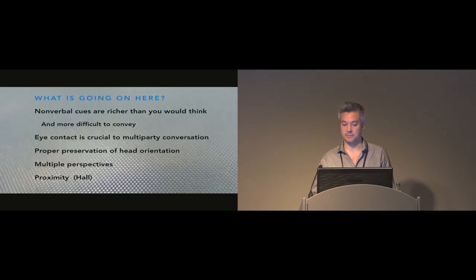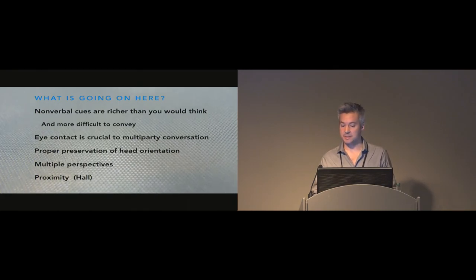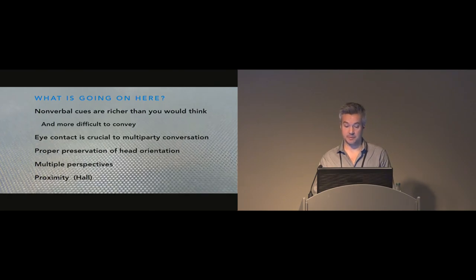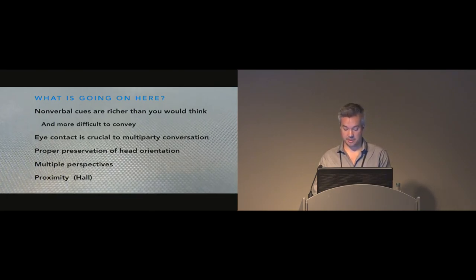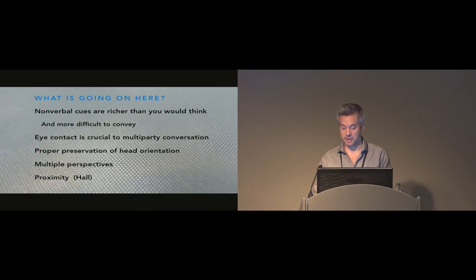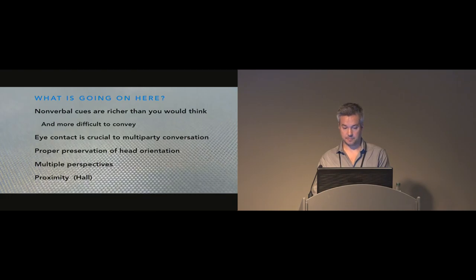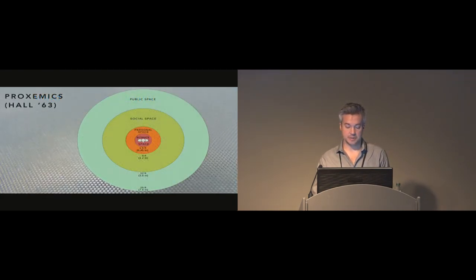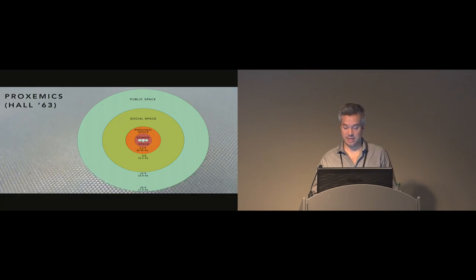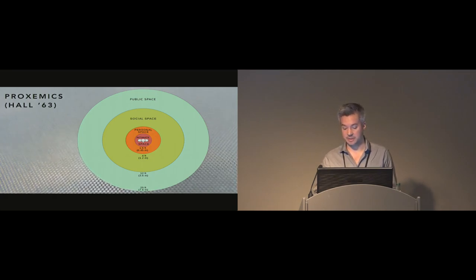Nonverbal cues are actually richer than you would think and more difficult to convey. Eye contact is crucial to multi-party conversations and we want to preserve head orientation, render multiple perspectives, and allow for management of personal space. According to Hall, between 1.2 meters and 3.6 meters is the area known as social space, and this is where LightBee operates. We need movement to convey proxemics.